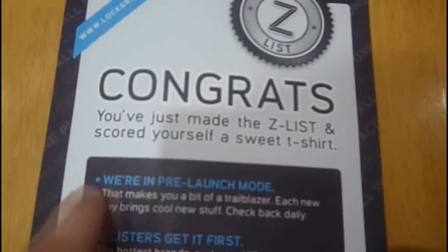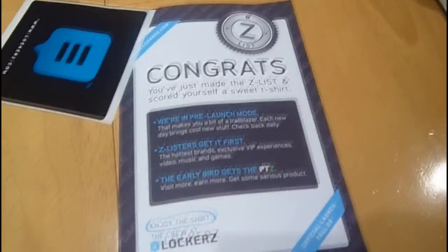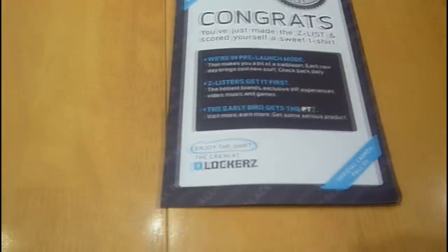Proof that Lockers does work. You just made the Z-List and scored yourself a sweet T-Shirt. So it's genuine. Welcome to the Z-List. So you get that. You get a sticker.